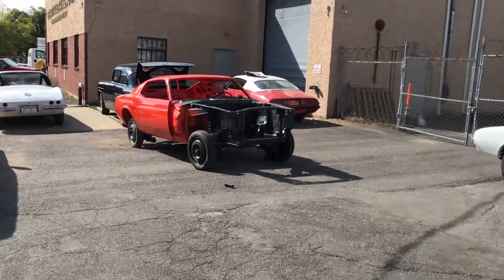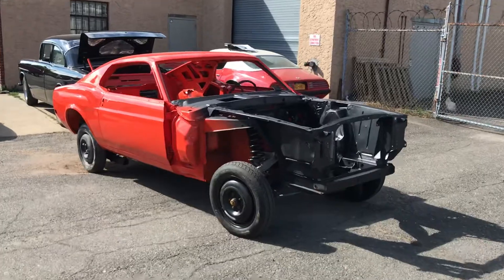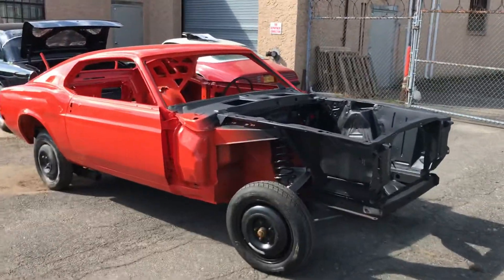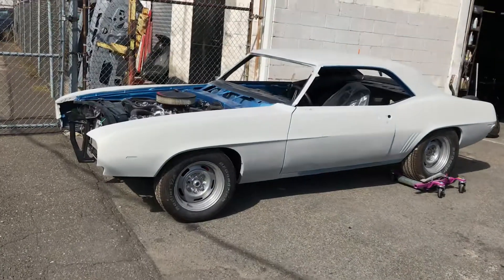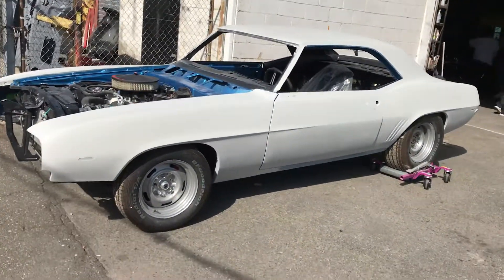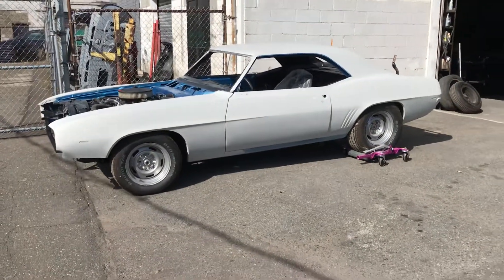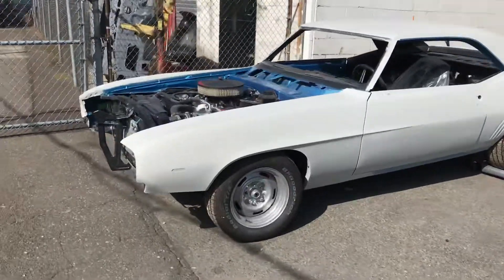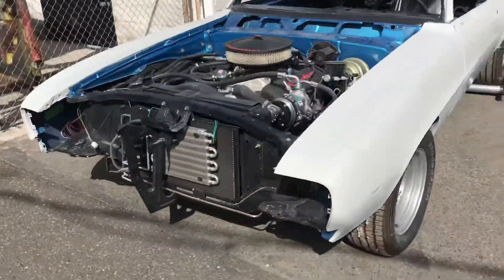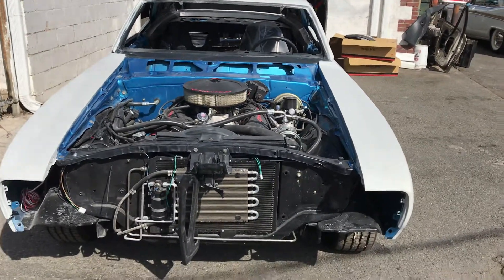Here's a Mustang they put in restoration — '69, looks like, beautiful. '69 Camaro over there, really nice. Wonder what kind of motor that is — that's a 302 or 350. Nice.